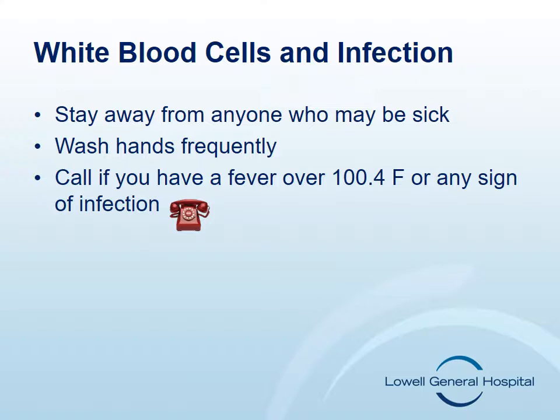Because of this, it is important to stay away from people who might have a cold, flu, or any other contagious illness. It's important for you to wash your hands frequently with soap and water or use hand sanitizer. Carrying hand sanitizer with you is a great idea when soap and water may not be convenient or accessible. If you should develop a fever over 100.4 degrees Fahrenheit, you should call your oncology nurse or doctor.